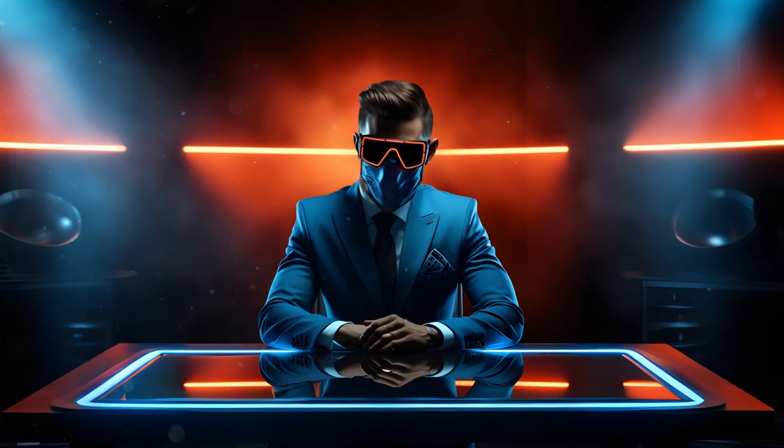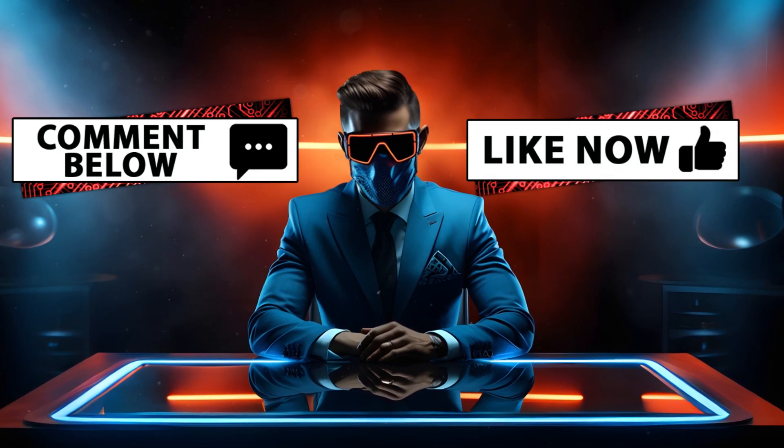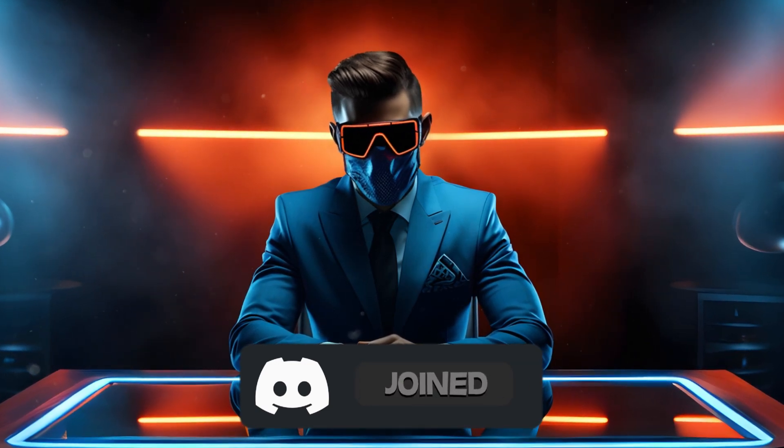So yeah, I just wanted to show you this amazing new video generator. Let me know in the comments what you think about this. Please leave a like on this video if you enjoyed it. Join my Discord to share your generations and to ask any questions you might have or just have a chat. And I'll see you in the next video.